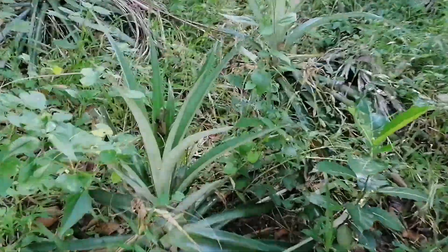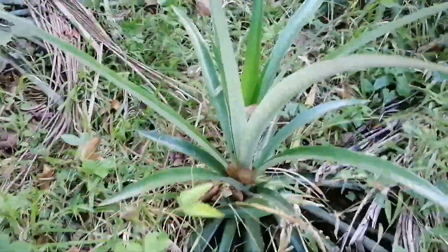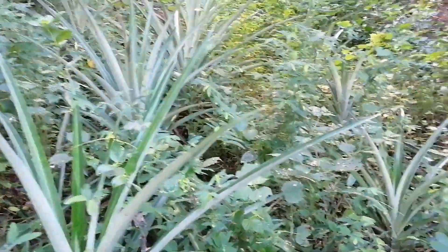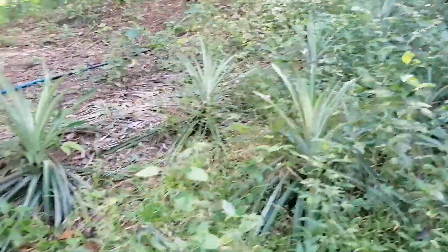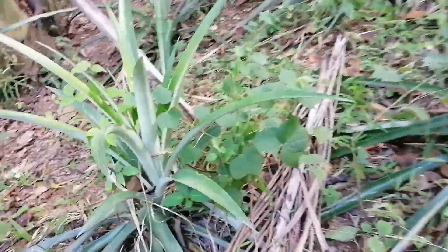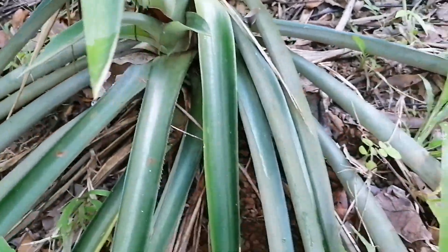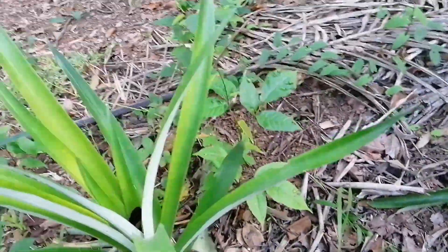This one is a pineapple tree, but still no fruit. You can see it needs to be cleaned also. Yeah, it's a pineapple tree — still no fruit.